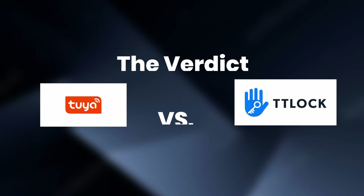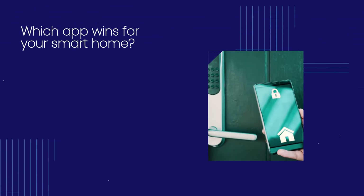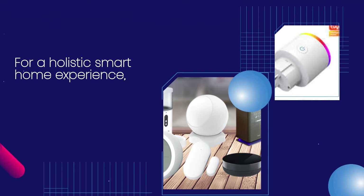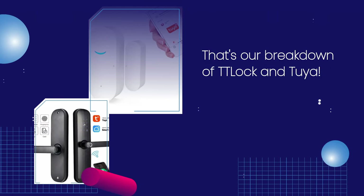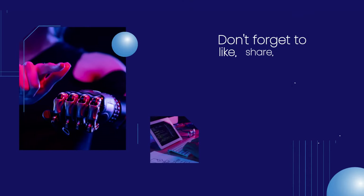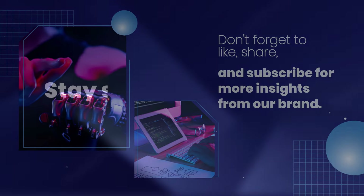The Verdict: Which app wins for your smart home? If managing multiple locks efficiently is your goal, TTLock is your ideal choice. For a holistic smart home experience, Tuya's wide-ranging compatibility is unbeatable. That's our breakdown of TTLock and Tuya — choose the one that aligns with your smart home vision. Don't forget to like, share, and subscribe for more insights from our brand. Stay smart, stay secure.